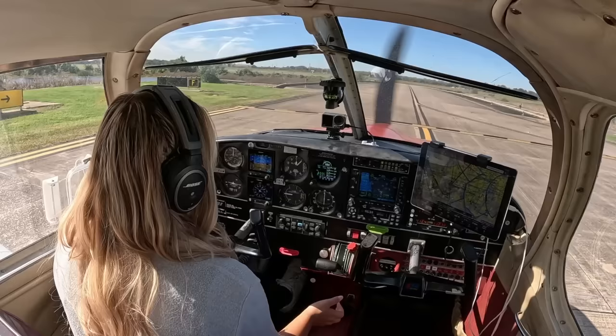Sugar Land Ground, Cherokee 7738 November is holding short of Foxtrot, ready to taxi. 7738 November, Sugar Land Ground, runway 35, taxi via Foxtrot Alpha. 35 via Foxtrot Alpha, 7738 November, thanks.